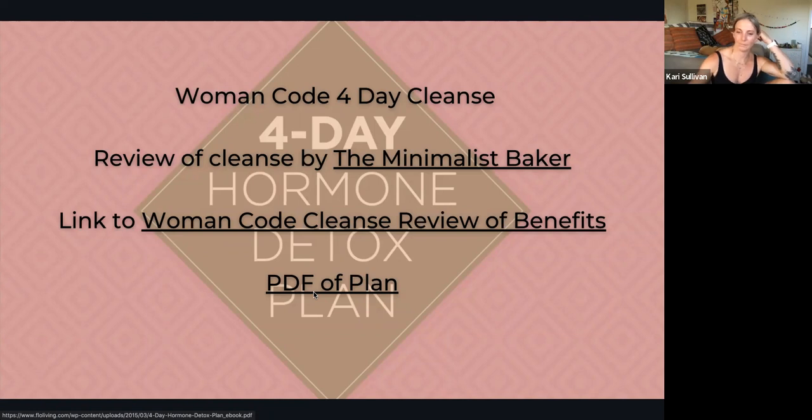I want us to take a moment — journal out what parts of your elimination system you intuitively feel are congested, and do you have signs that support that? Are there symptoms that agree with that area being congested? Then write out what things you can focus on, based on these slides, to help support yourself. Are you getting enough of the micronutrients to support that organ? If not, how can you start to incorporate them?